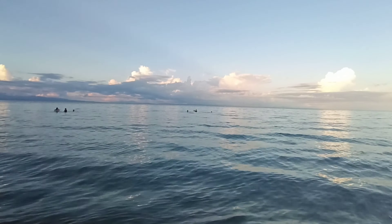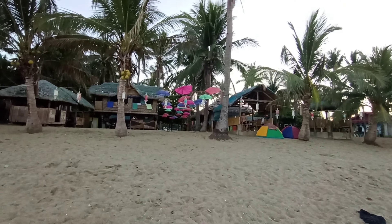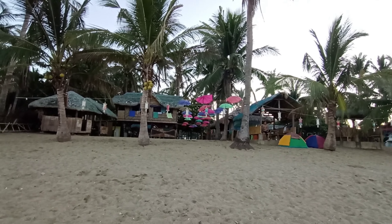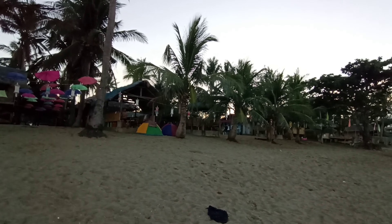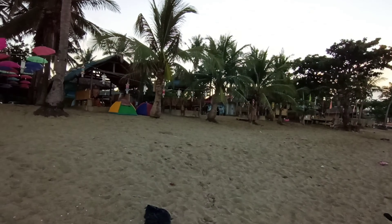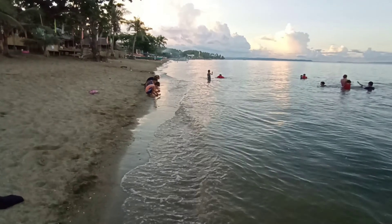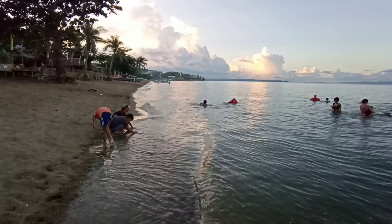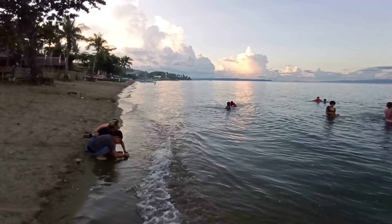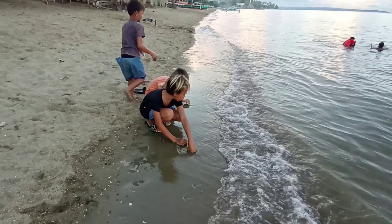Ito po yung itsura ng kanilang resort. Nagpalipad din ako ng drone dito kanina. Siguro mas maganda ito sa gabi kasi may mga ilaw. Maligamgam po yung tubig, mga ka-farm lot. Kaya po pinakita ko sa inyo ngayon dito — gusto ko pong sabihin sa inyo na ganito rin po kaganda yung binibenta na property na 450 pesos per square meter.